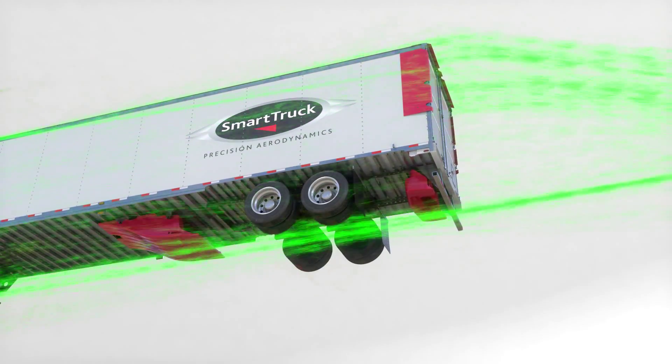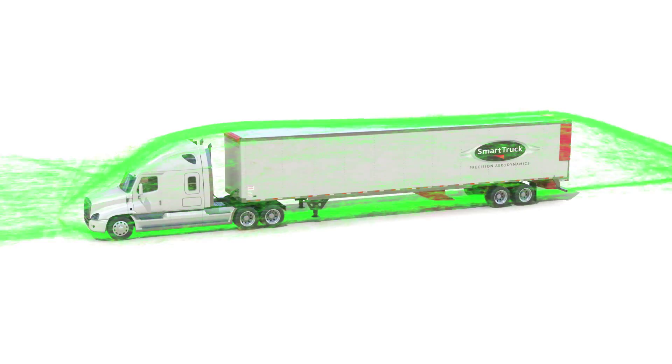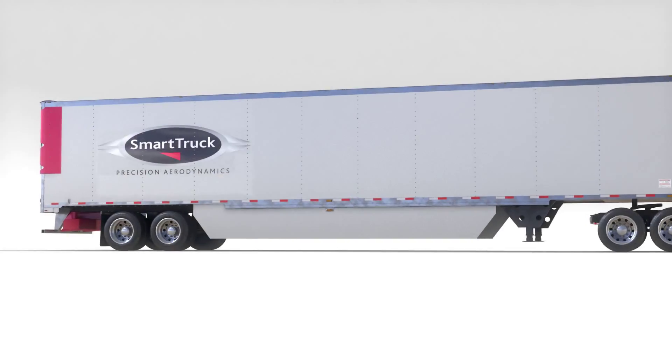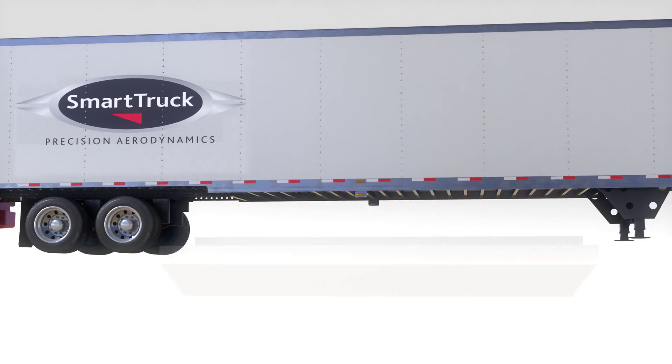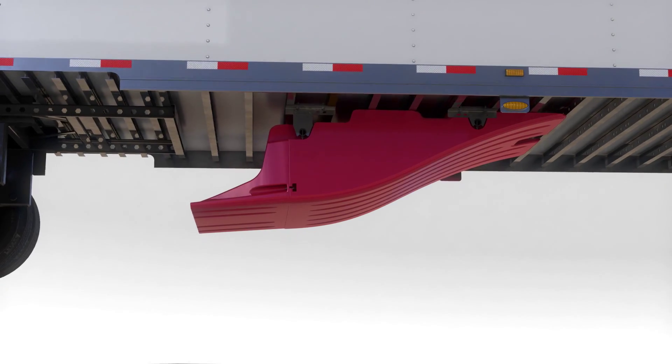Smart Truck solutions have no moving parts and require no driver interaction. Unlike trailer skirts, they allow full visibility and access to the undercarriage for inspection and maintenance, and come with a limited lifetime warranty.